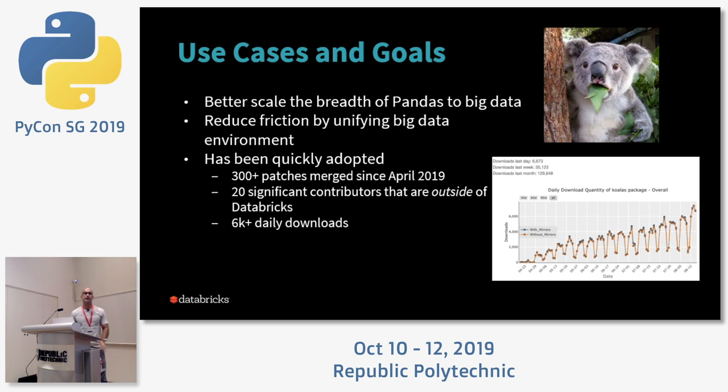The motivation is really to scale pandas. Pandas is great, but it's a single-threaded framework, memory-bound by the server you're using. If you only have 4 GB of RAM on your laptop, that's the largest dataset you can work with. We're trying to scale out pandas workloads using distributed infrastructure — that's Spark. Koalas was released on GitHub in April 2019, and since then we've seen over 300 patches and around 8,000 daily downloads — ramping up very quickly in just six months.